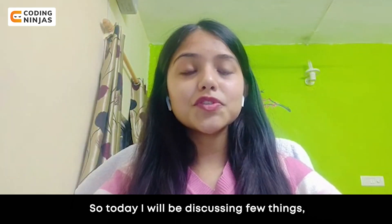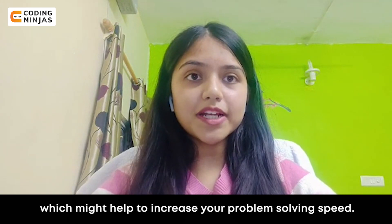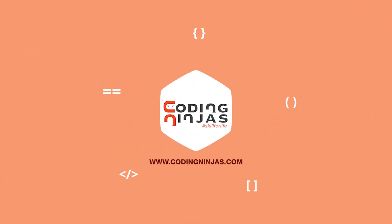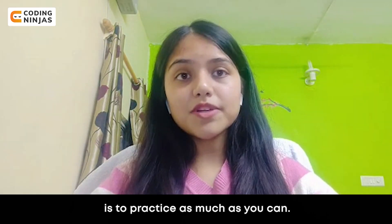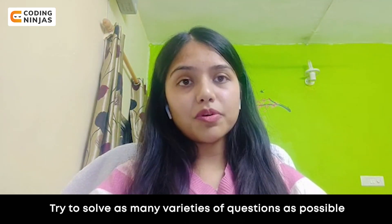Hey everyone, Sanju here. Today I'll be discussing a few things which might help increase your problem solving speed. The first and most important thing is to practice as much as you can. Try to solve as many varieties of questions as possible.